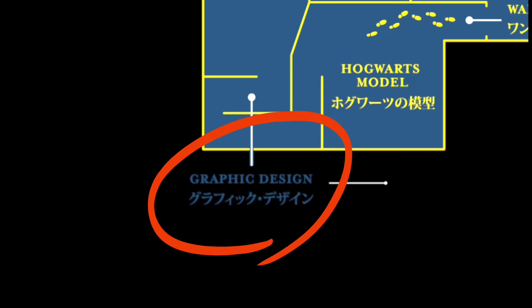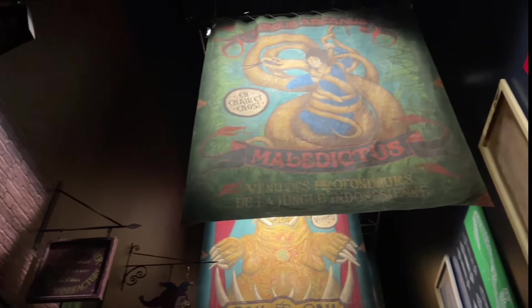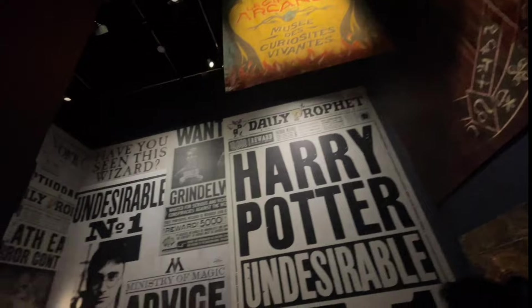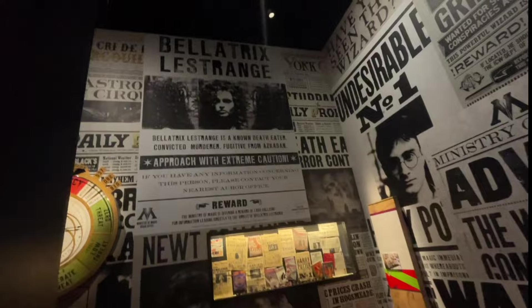The graphics department for the Harry Potter films is all about the details — after all, the details help bring the story to life. Walking down this corridor gives you a rough idea of how much work and creativity was put into designing posters, newspapers, letters, mats and more.